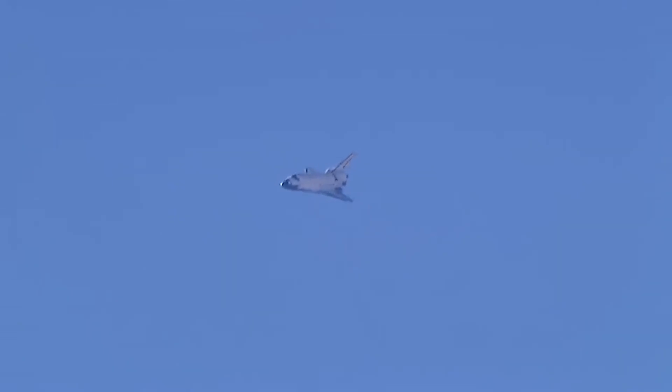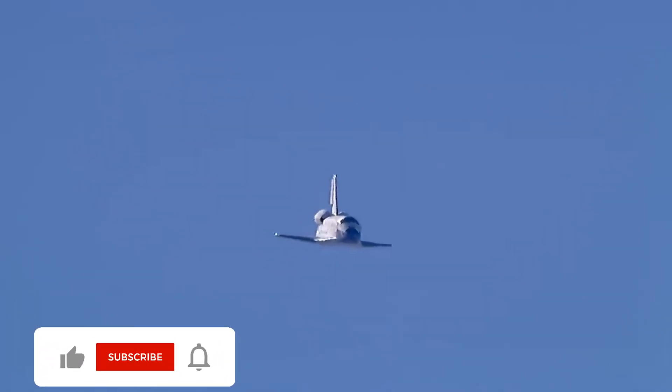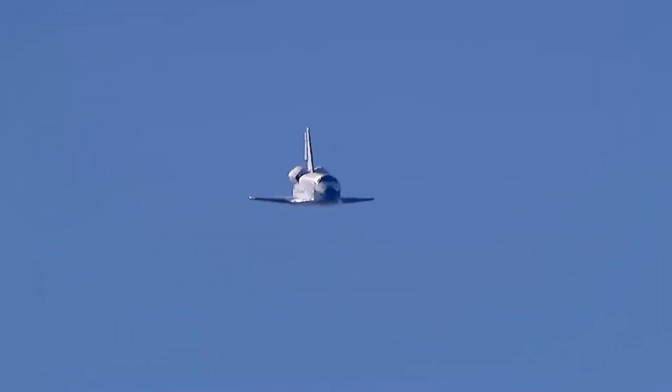Commander Chris Ferguson back in control. Endeavour on course past the 90-degree portion of the heading alignment circle, lining up with runway 04 at Edwards Air Force Base. Speed 400 miles an hour, altitude 1,100 feet. Commander Chris Ferguson on glide slope.